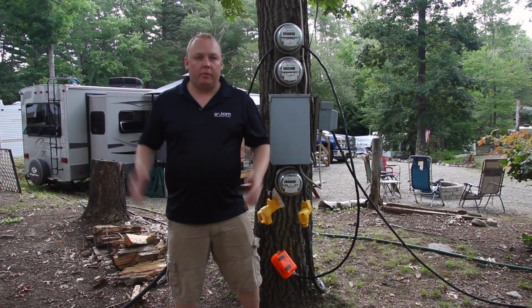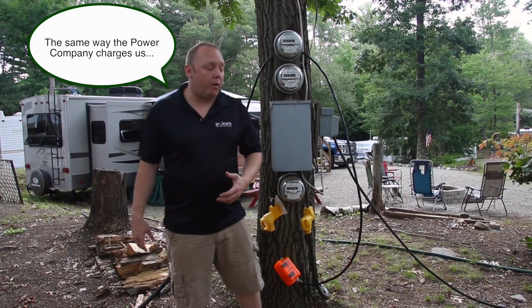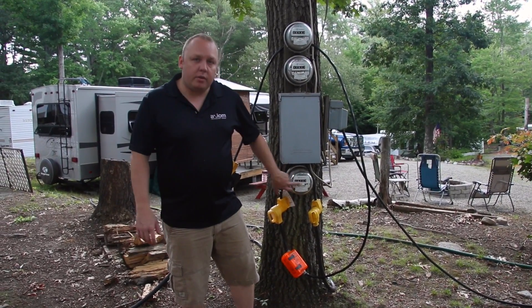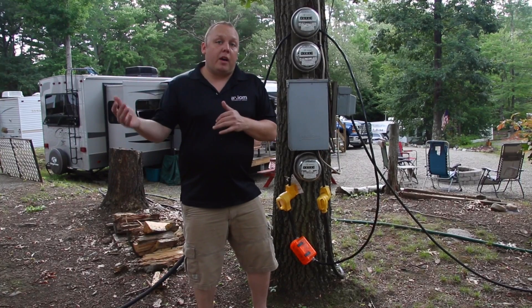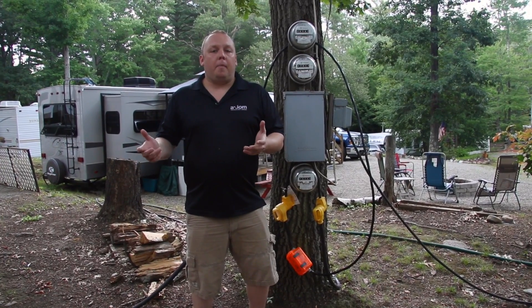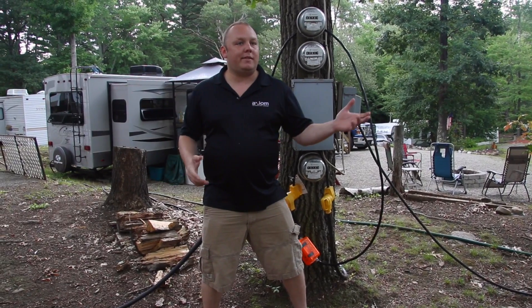Power is measured in kilowatt hours — that's typically how campgrounds charge you. Most campgrounds have a box like this with a readout, either digital or analog, showing how many kilowatt hours are on the meter. When you move in you note that number, and when you move out you subtract the difference — that's what they charge you. The rate can range anywhere from six cents in Texas all the way up to 35–40 cents in some areas, depending on campground policies.